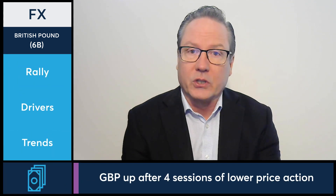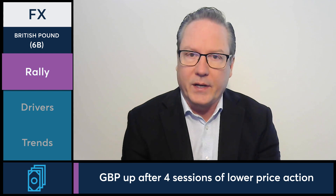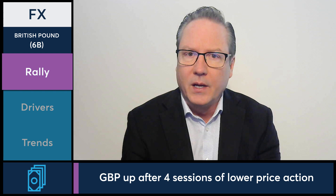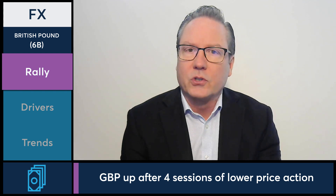In today's FX markets, let's take a look at the British pound futures as they're moving higher in today's session. British pound futures coming off of four days of selling pressure to retrace some of that selling pressure today, up about a third of a percent currently, right around the 1.242 level.